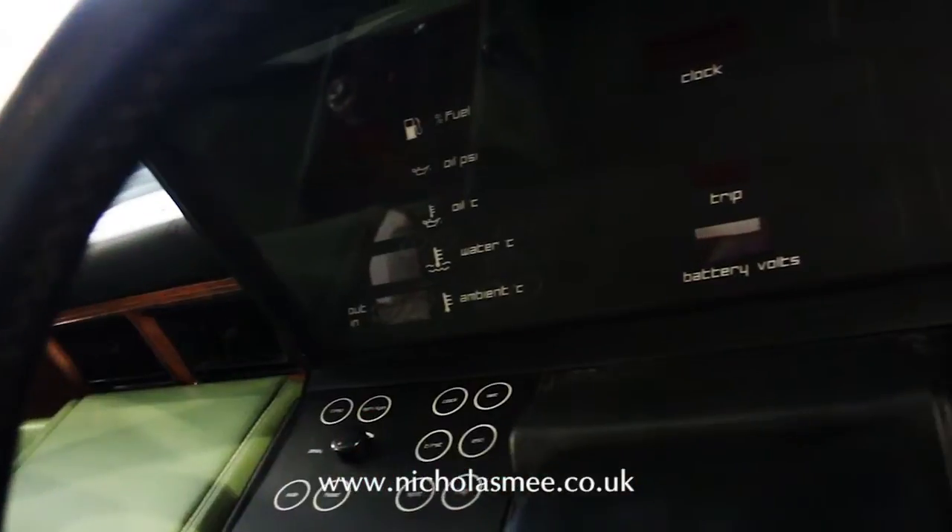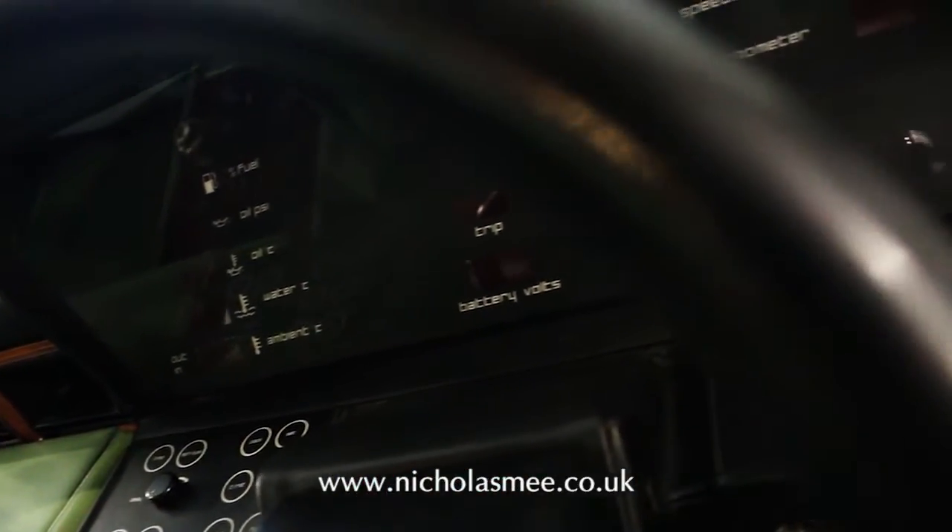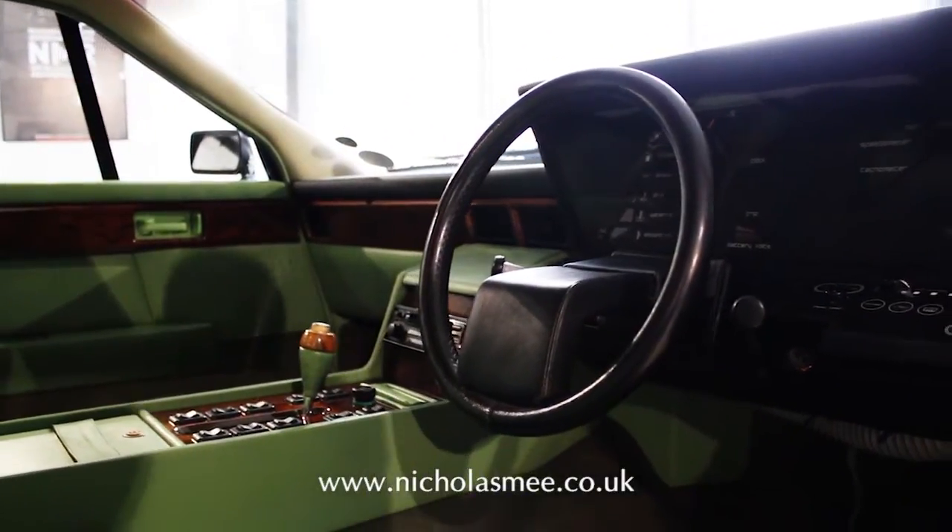Important as a model, the Lagonda has of late become recognised as a milestone in the history of the brand, which has recently revived the Lagonda name for a new model.